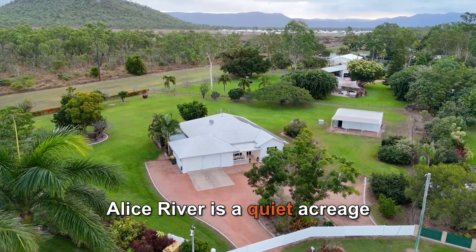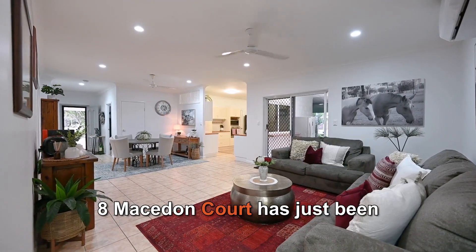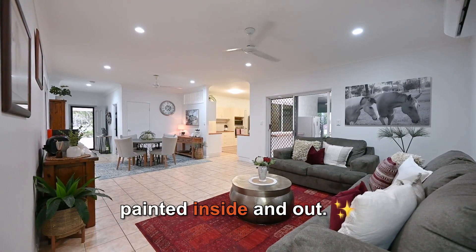Alice River is a quiet acreage community with beautiful homes on big blocks. 8 Macedon Court has just been painted inside and out.